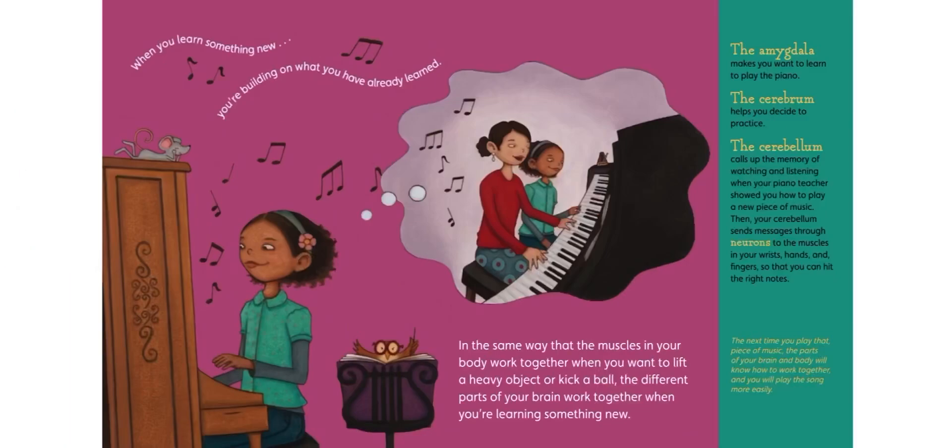In the same way that the muscles in your body work together when you want to lift a heavy object or kick a ball, the different parts of your brain work together when you're learning something new. The amygdala makes you want to learn to play the piano. The cerebrum helps you decide to practice. The cerebellum calls up the memory of watching and listening when your piano teacher showed you how to play a new piece of music. Then your cerebellum sends messages through neurons to the muscles in your wrists, hands, and fingers so that you can hit the right notes. The next time you play that piece of music, the parts of your brain and body will know how to work together and you will play the song more easily.